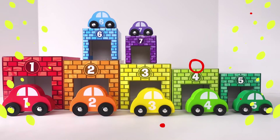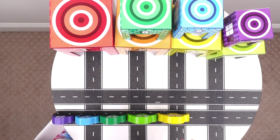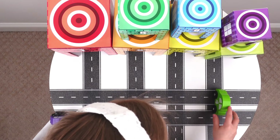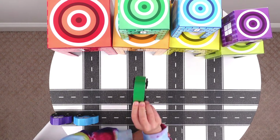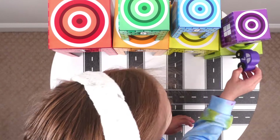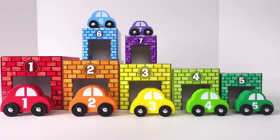Check it out! It is so cool! Let's see which one is the largest one, and let's see which one is the smallest one.